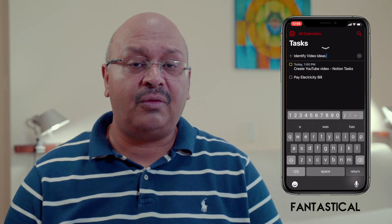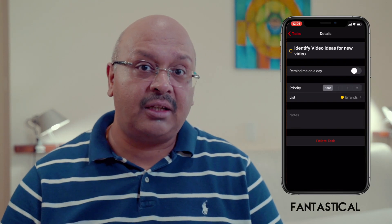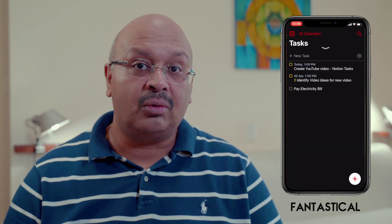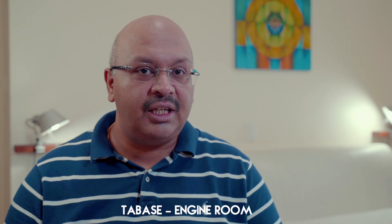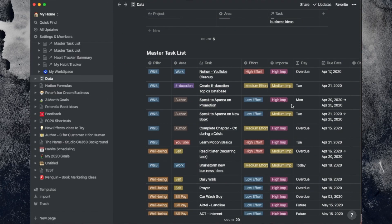Traditional task management software often has only one view. The best way they pass the buck back to you is by providing a calendar integration — a week and a month view. Let me show you how I've configured Notion to address these issues and more. The primary start point for capturing tasks resides in my task database.